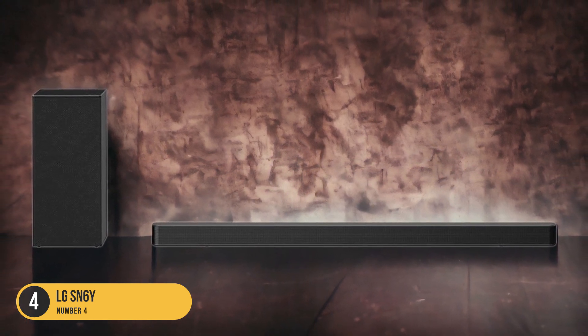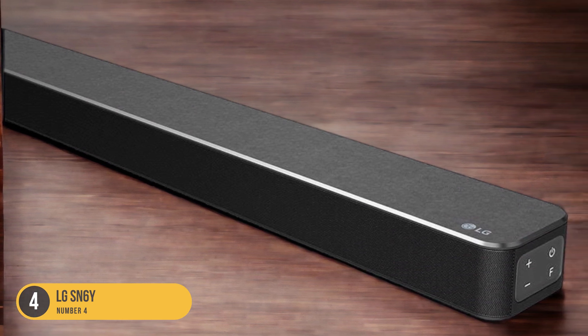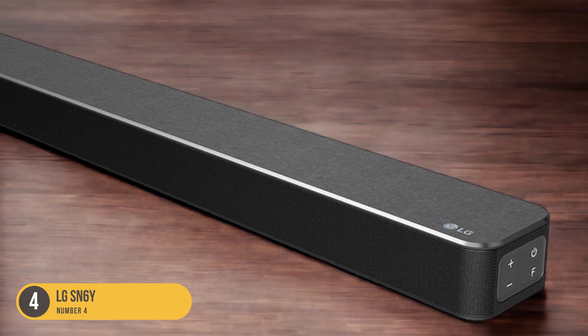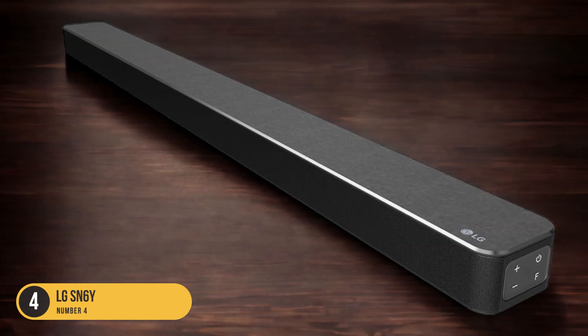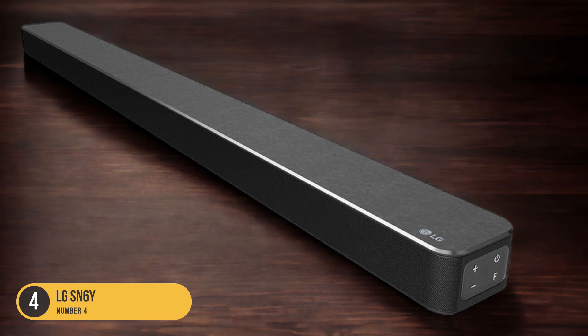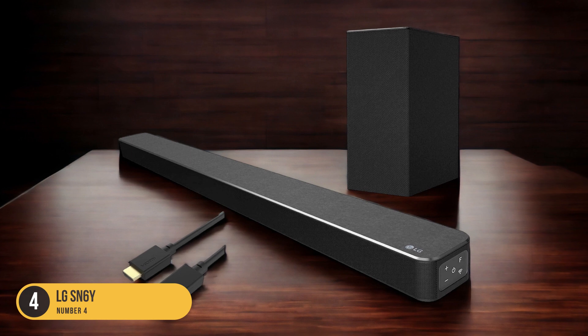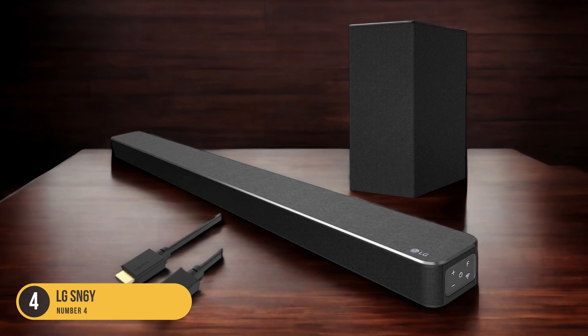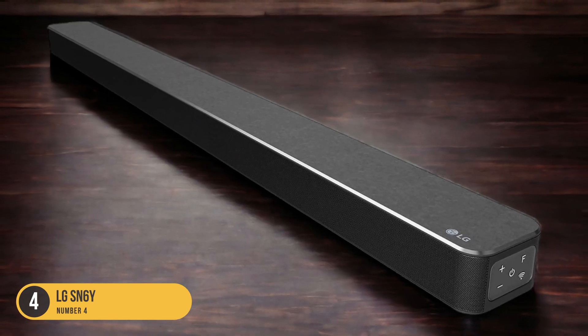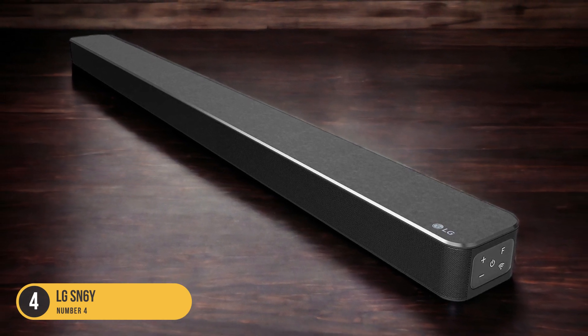It doesn't provide the same level of immersion as soundbars that support advanced formats like Dolby Atmos and DTS:X. If high-resolution audio is a priority for you, the Sony HTG700 soundbar may be a better option. It creates an immersive home theater experience without the need for multiple speakers, using virtual processing technology to simulate surround sound, and supports Dolby Atmos and DTS:X for superior audio with high-resolution content.